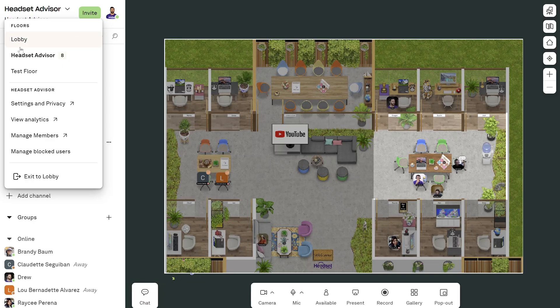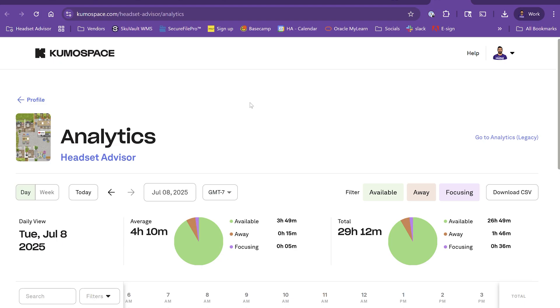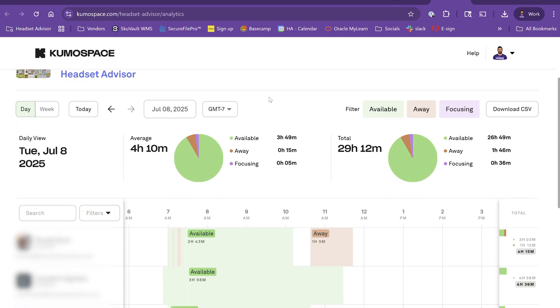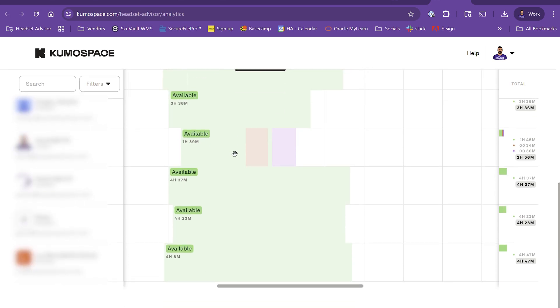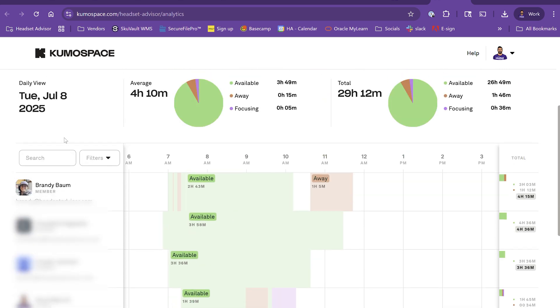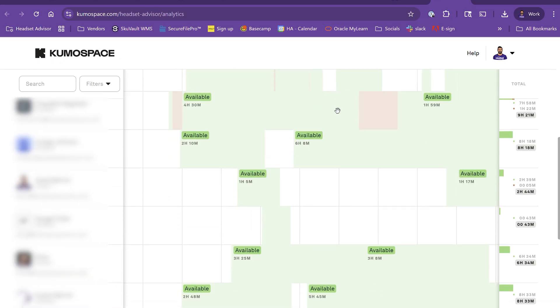There's an analytics mode in Kumospace. Whoever manages the Kumospace or is a manager of the employees is able to get access to the analytics and see how much employees have worked, how long they've been logged into the Kumospace system, and how much time they've spent in Away status or Focus Mode.